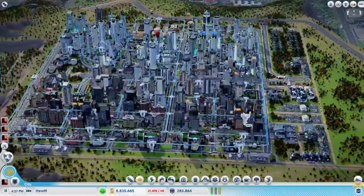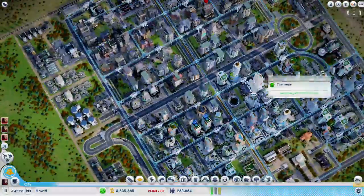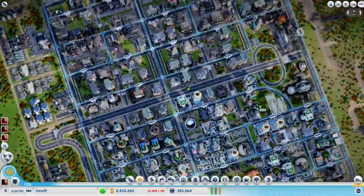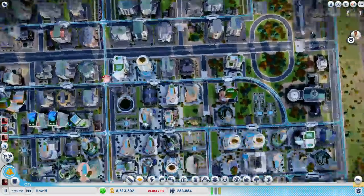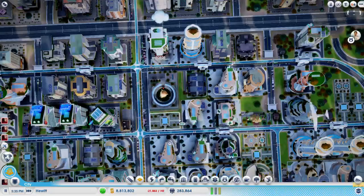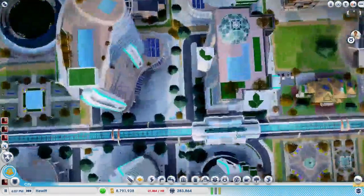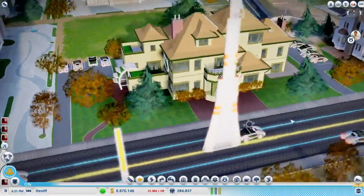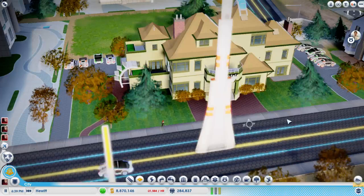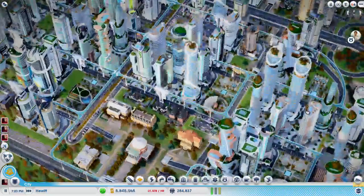These guys need to upgrade in density - that's basically all we're waiting on in this city, the few little pockets that aren't upgraded. This guy actually doesn't have enough room. This is another frat house - that's too funny, like, all the time playing SimCity I never really tried for frat houses and never really noticed any pop up either, and now in this city there's like five.